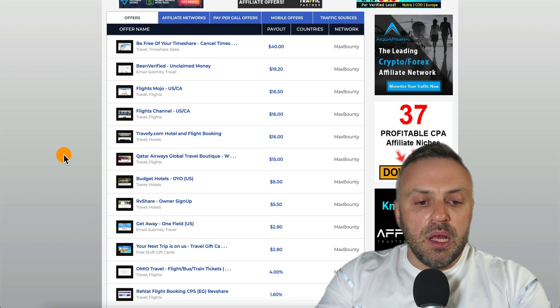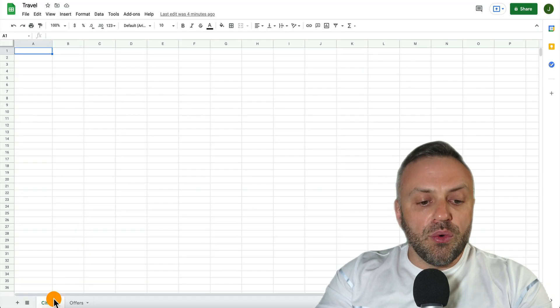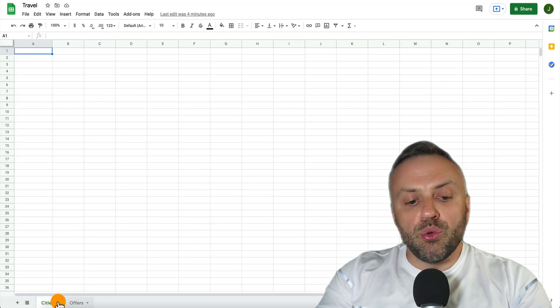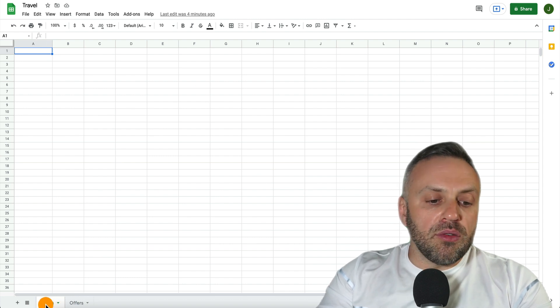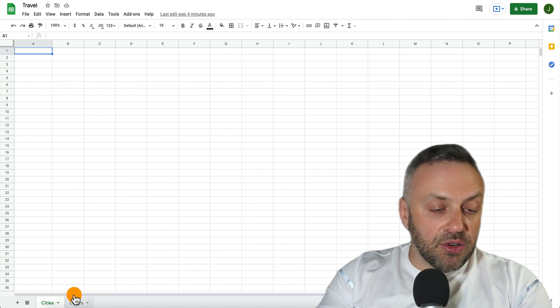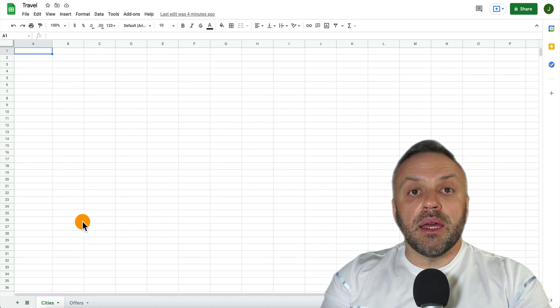The next thing you want to do is go to Google Sheets and create two tabs — two sheets. This is a spreadsheet with two sheets. You can call them 'cities' and 'offers'. Once you have that, just leave it blank because you're going to move on to the next step.